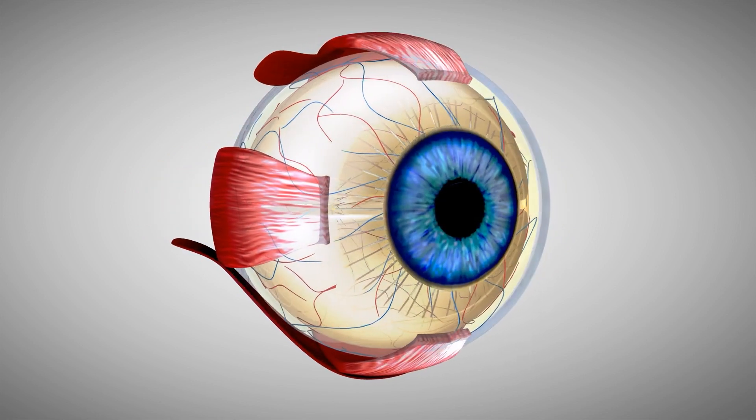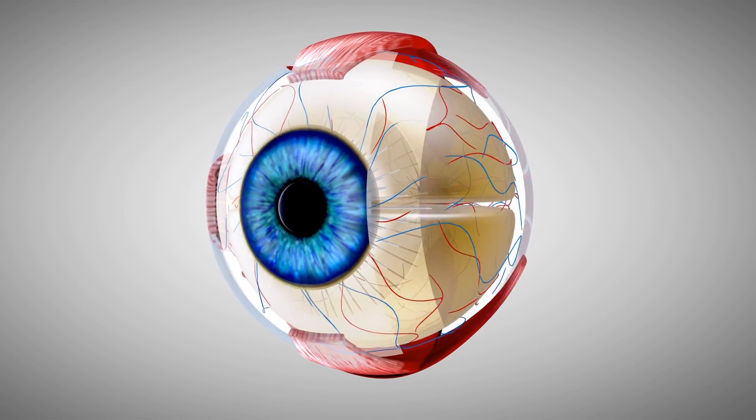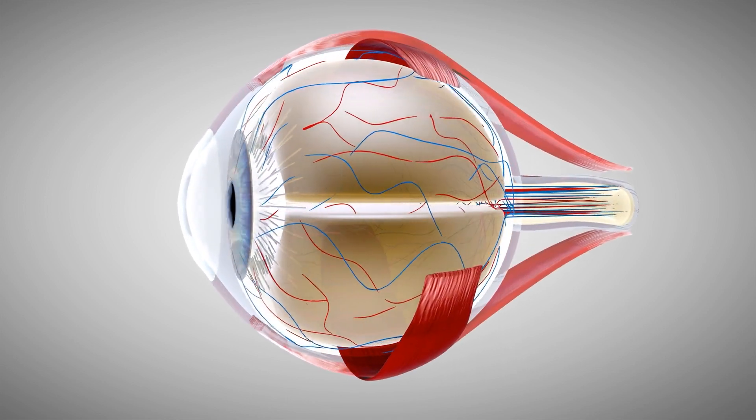LASIK reshapes the cornea, which is the clear tissue at the front of the eye, with an advanced laser system. Reshaping the cornea allows light entering the eye to be properly focused on the retina, leading to clear vision without glasses.